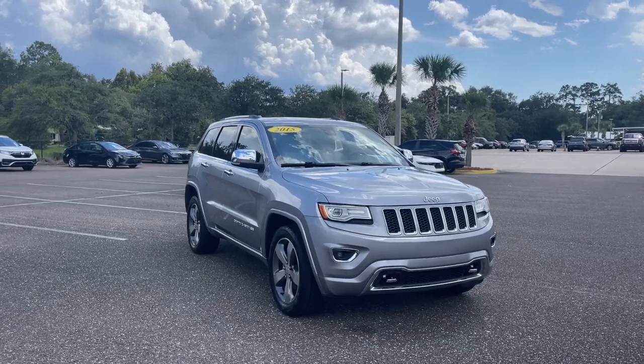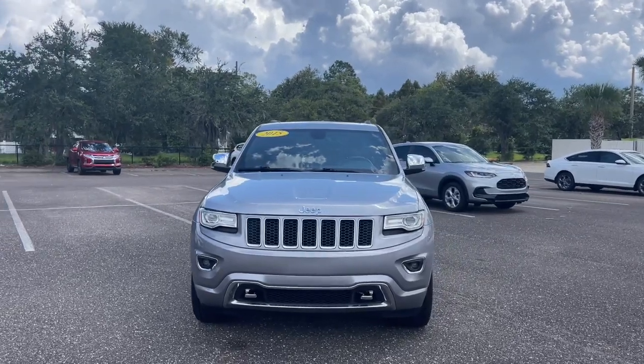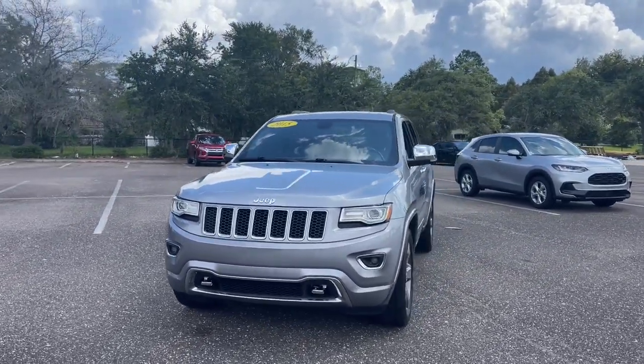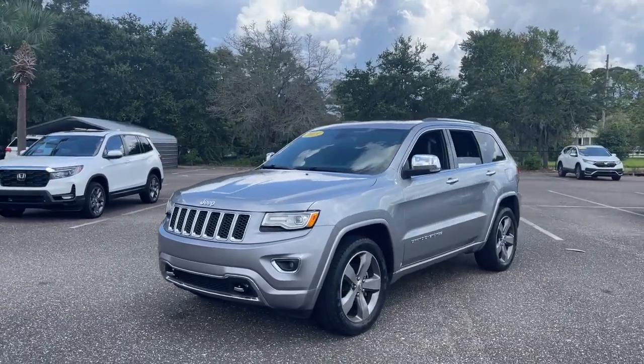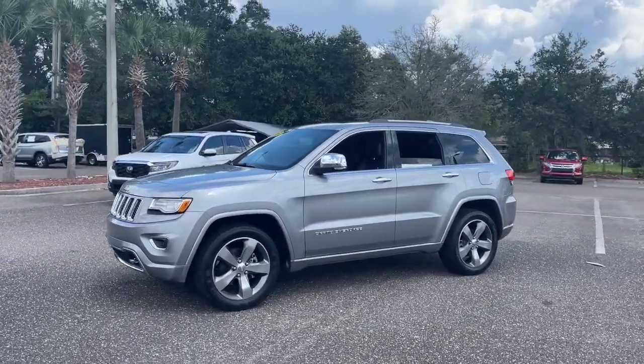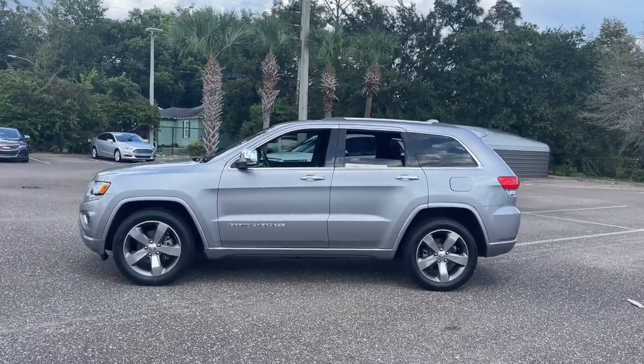Take a moment to check out the 2015 Jeep Grand Cherokee. With less than 110,000 miles on the odometer, this vehicle provides excellent value. The Grand Cherokee keeps you safe, connected and entertained while you explore your world in confidence and refined luxury.